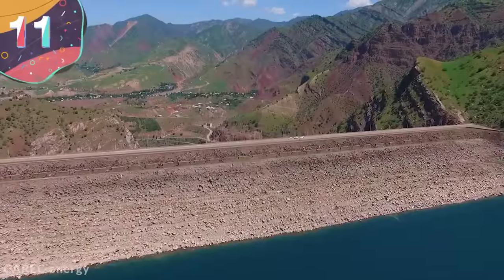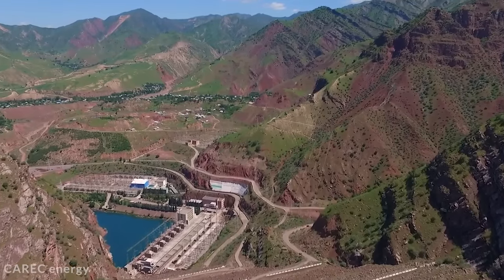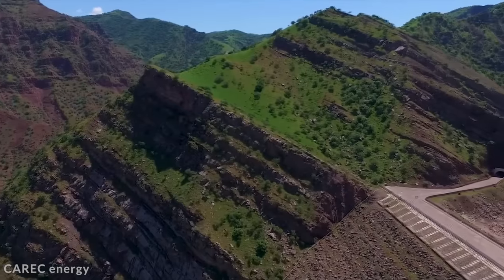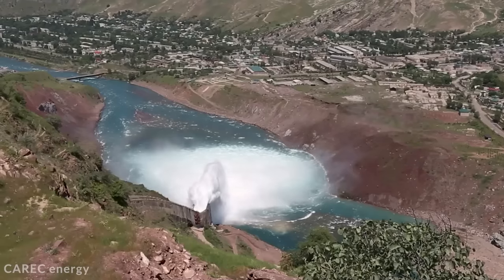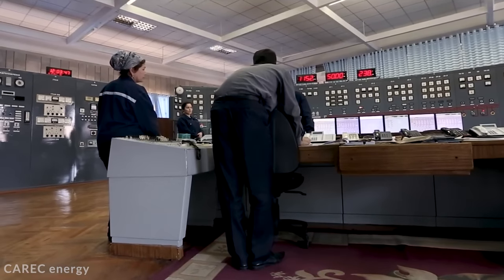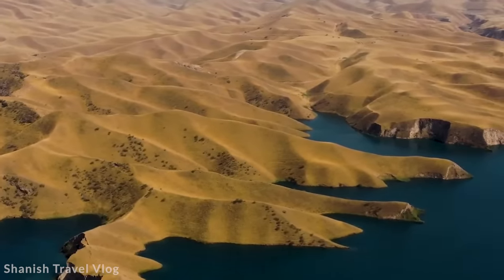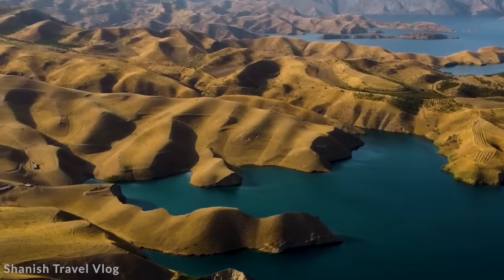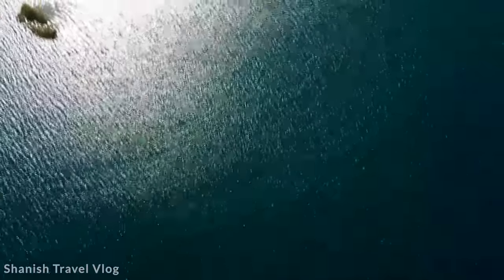Number 11: Nurik Dam, Tajikistan. Built on the Vakhsh River in Tajikistan between 1961 and 1980, at a time when the country was still part of the Soviet Union, the Nurik Dam was mainly devised for energy production and to help manage water supplies for local agriculture. It's 980 feet tall and about 2,300 feet long, with an unusual design of a central cement core surrounded by a huge amount of rock and earth. Nine generators within the dam produce up to 3,000 megawatts — still accounting for around 70% of Tajikistan's total energy needs.